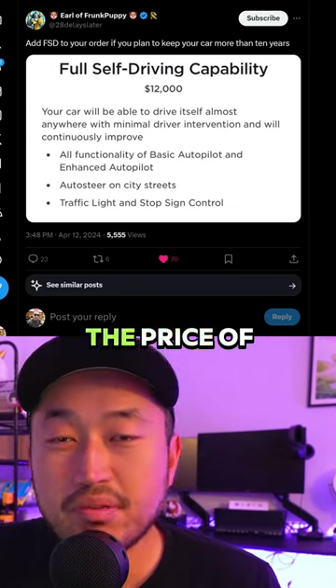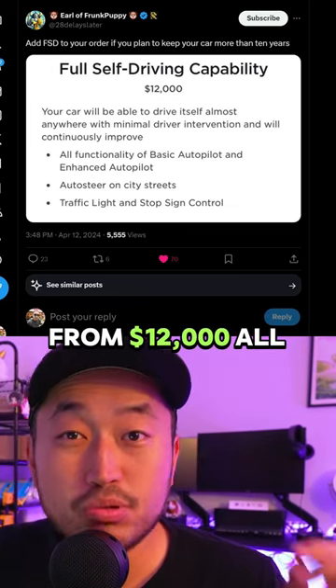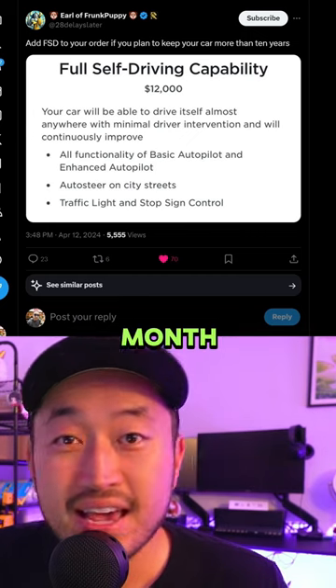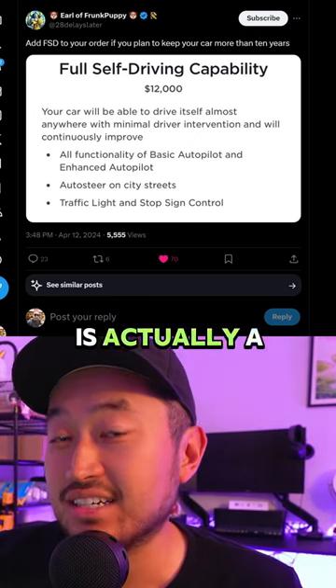Tesla just massively dropped the price of full self-driving from $12,000 all the way down to $99 a month. Here's what happened and why this is actually a great deal.